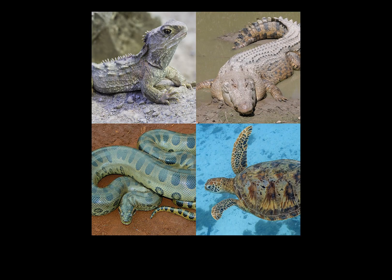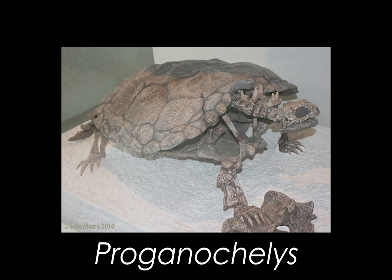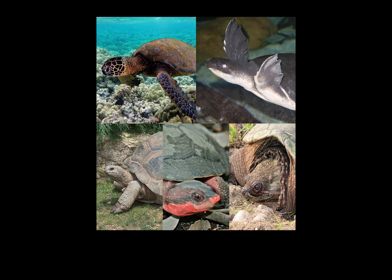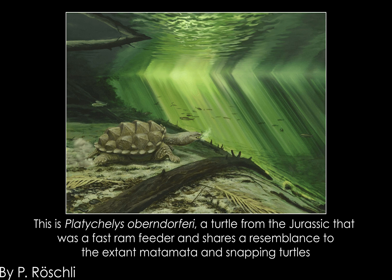All turtles are found in the vertebrate class Reptilia. The first proto-turtles appeared in the Middle Triassic around 210 million years ago, with Proganochelys giving us a glimpse into what the earliest turtles looked like. While being referred to as proto-turtles, Proganochelys and animals like it aren't true turtles taxonomically, being found outside the order containing all modern turtles in the clade Testudinata. All extant turtles and tortoises are found in the order Testudines, with the earliest members first appearing during the late Jurassic around 160 million years ago.